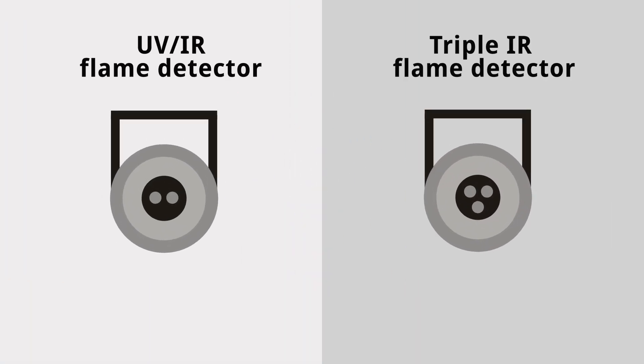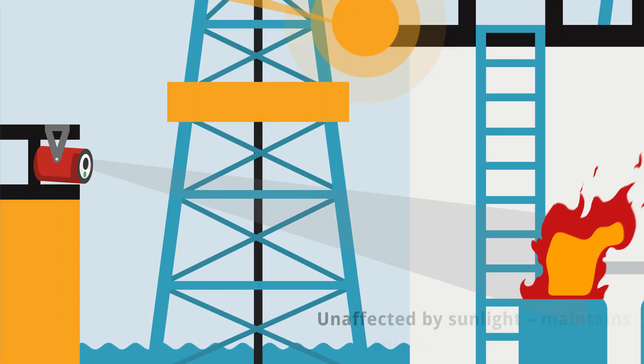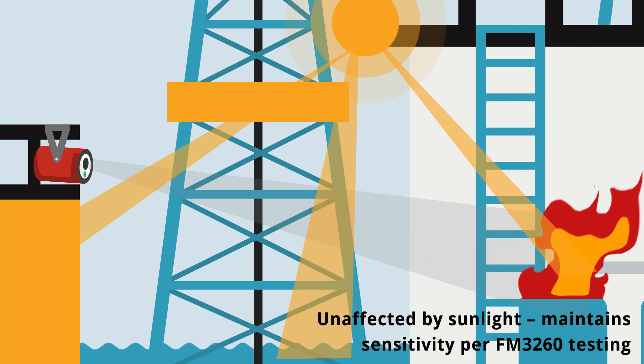Unlike competing technologies, it has been independently tested by Factory Mutual to show remarkable resilience to sunlight, whether it be direct, indirect, modulated, or unmodulated.